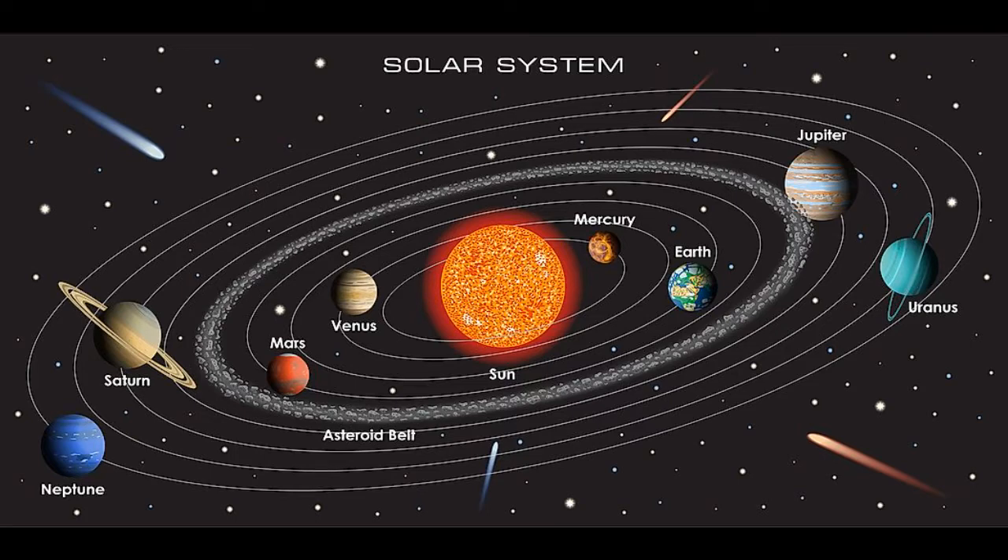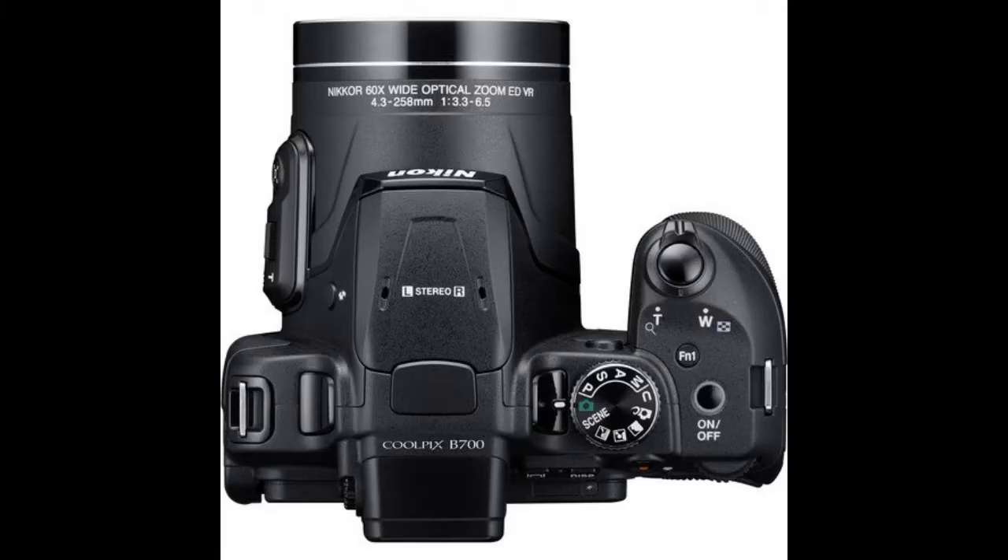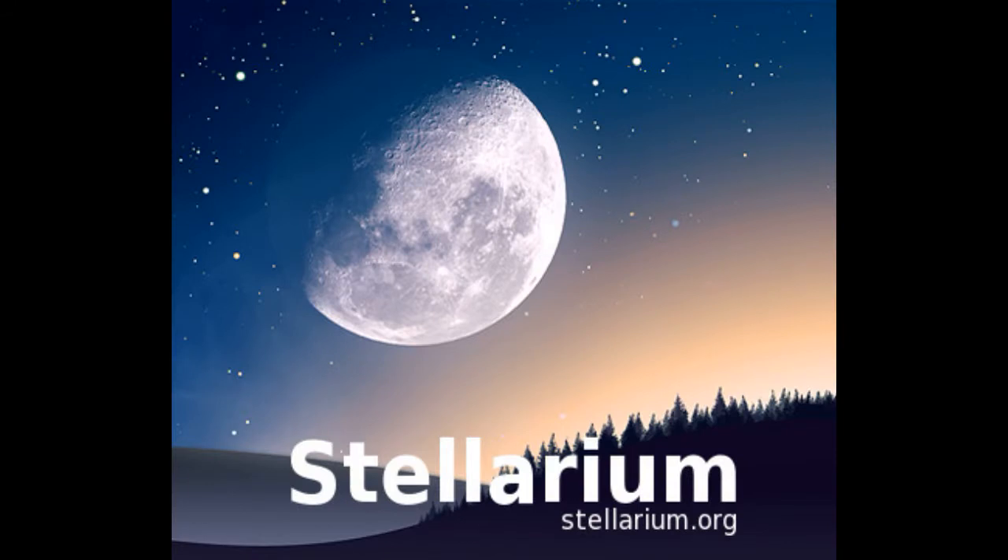With the help of my father, we were able to capture photos of the moon and different planets. We used a Nikon B700 camera to take the photos. For precise location of the planets, we used Stellarium software.